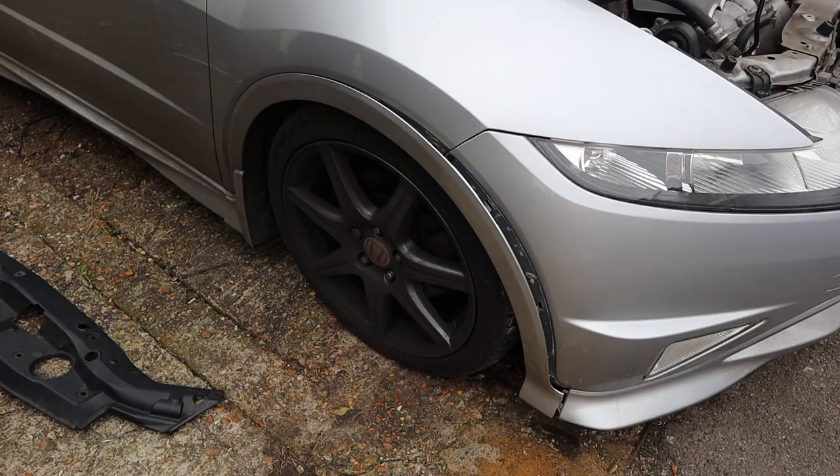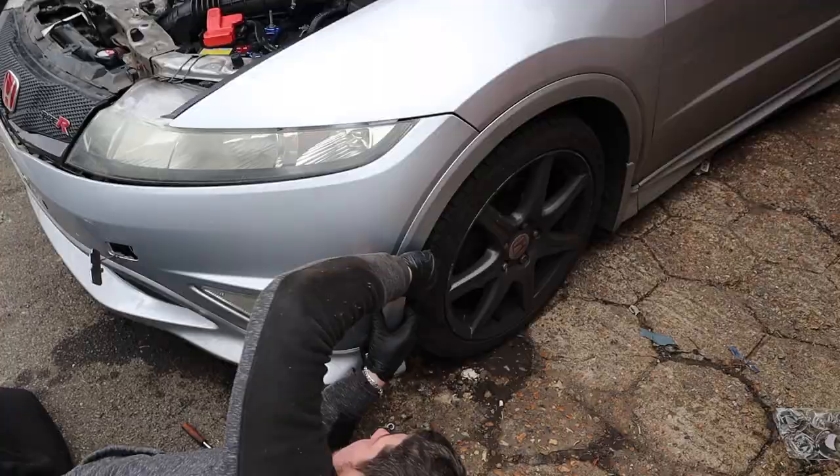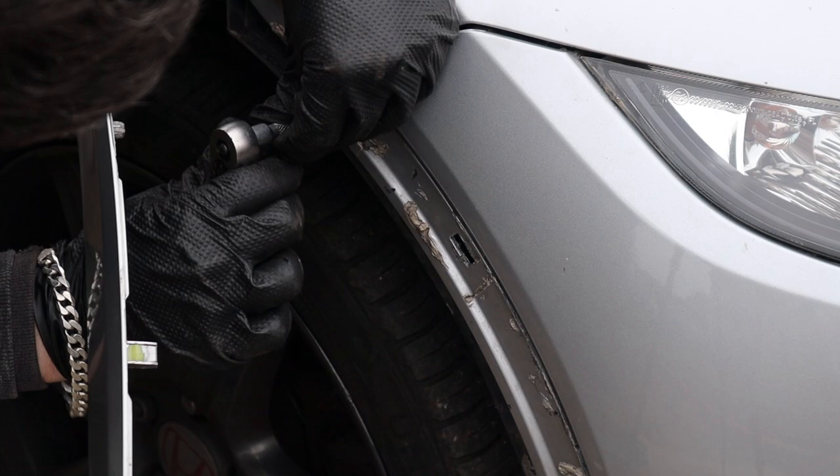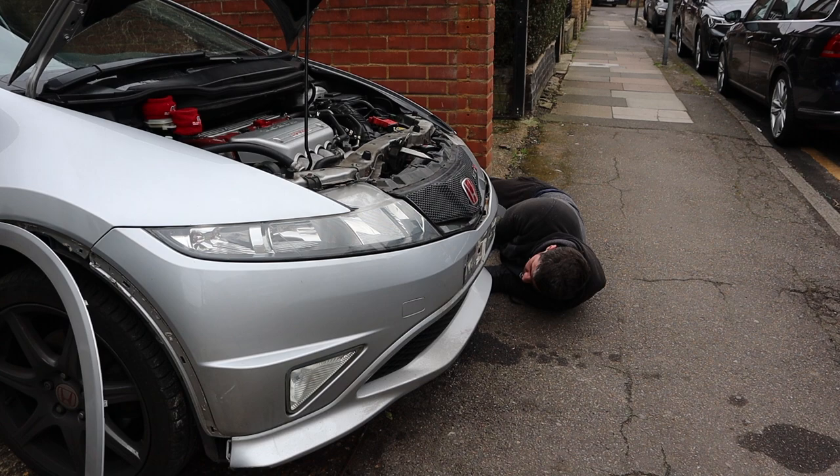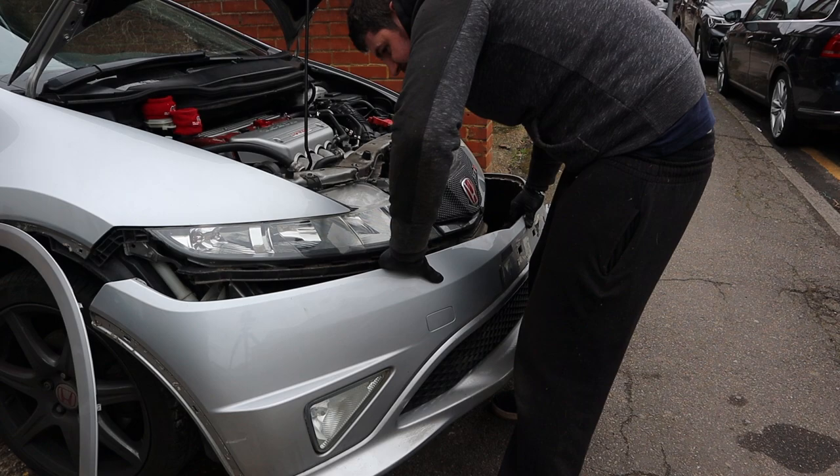Let's get the arch trims off and get the car up in the air just a little bit so I can reach the clips underneath the bumper to get it off. Can't forget about the screws on the side. And just like that, the bumper is off.